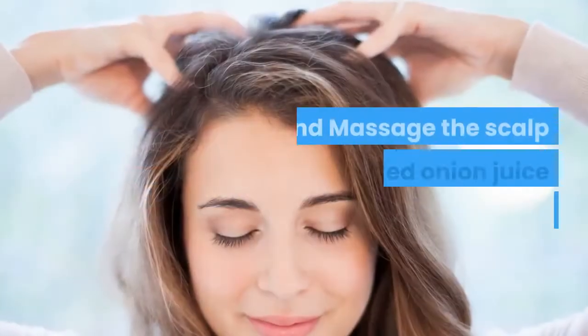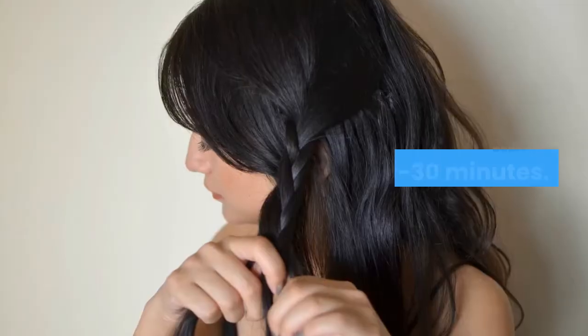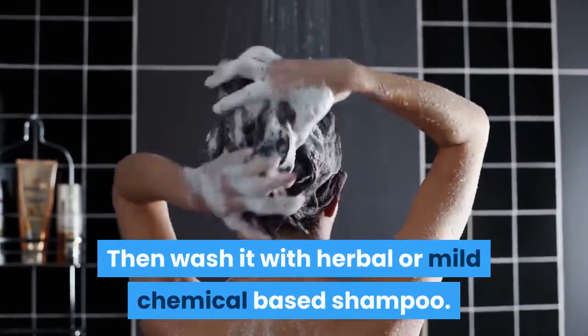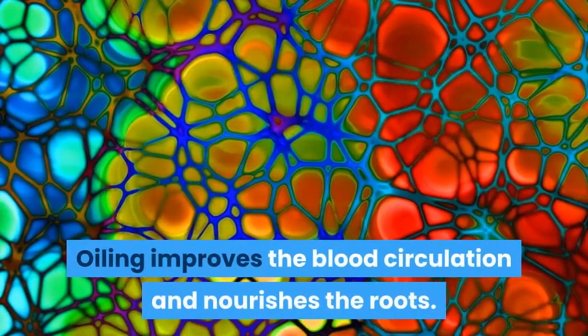Extract the juice of onion by grating it and massage the scalp with the extracted onion juice properly. Leave it for 20 to 30 minutes, then wash it with herbal or mild chemical-based shampoo.